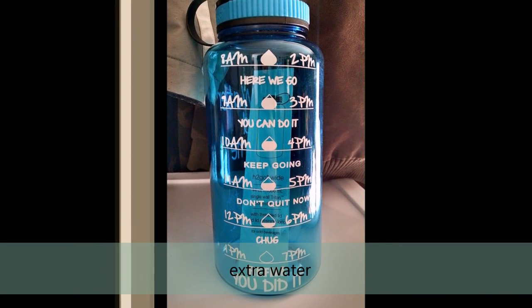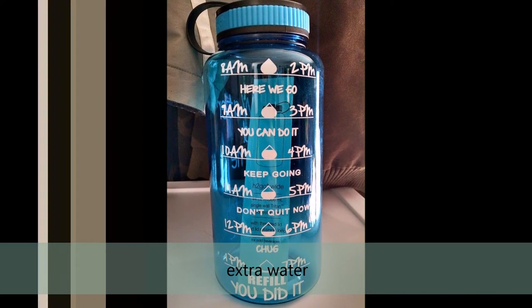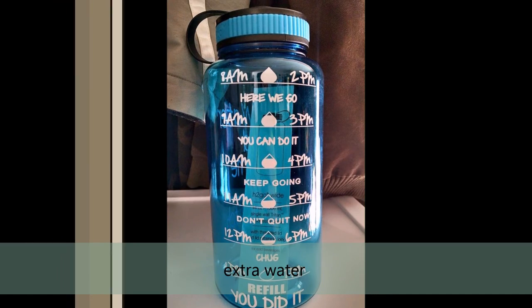Number 9: Extra water bottles. You can only survive 4 days without water, so it's best to have an extra water bottle.